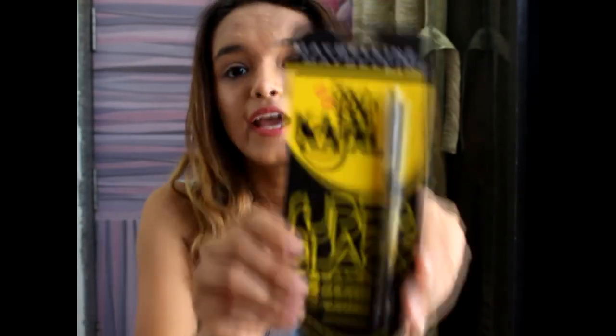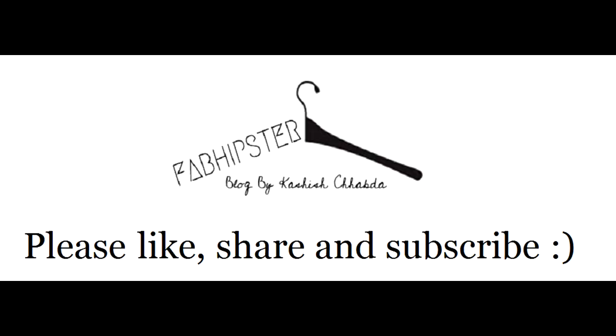The very last thing I got is the Maybelline The Colossal Kajal Super Black. I've stopped wearing eyeliner and kajal but still wanted to try this one. And that wraps up my huge Nykaa haul! Prices of everything will be in the description box below along with all my social media handles — go follow me there. See you guys next time!